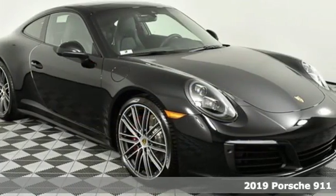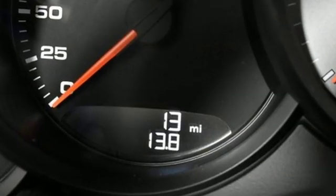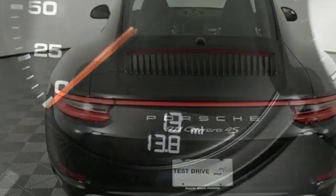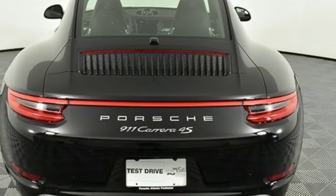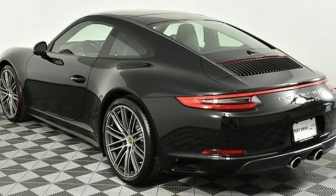And there's no time like the present to experience this 911. Plus, it offers an exciting list of features: external memory control, power heated mirrors, dual zone climate control, front and rear parking sensors, and Wi-Fi hotspot.